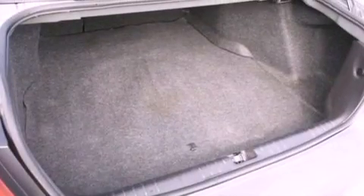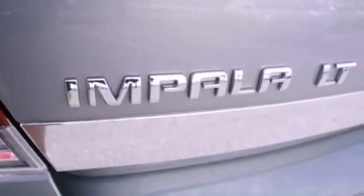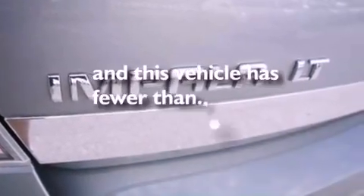A four-wheel independent suspension, traction control, dusk-sensing headlights, side-curtain airbags — and this vehicle has less than 75,000 miles.